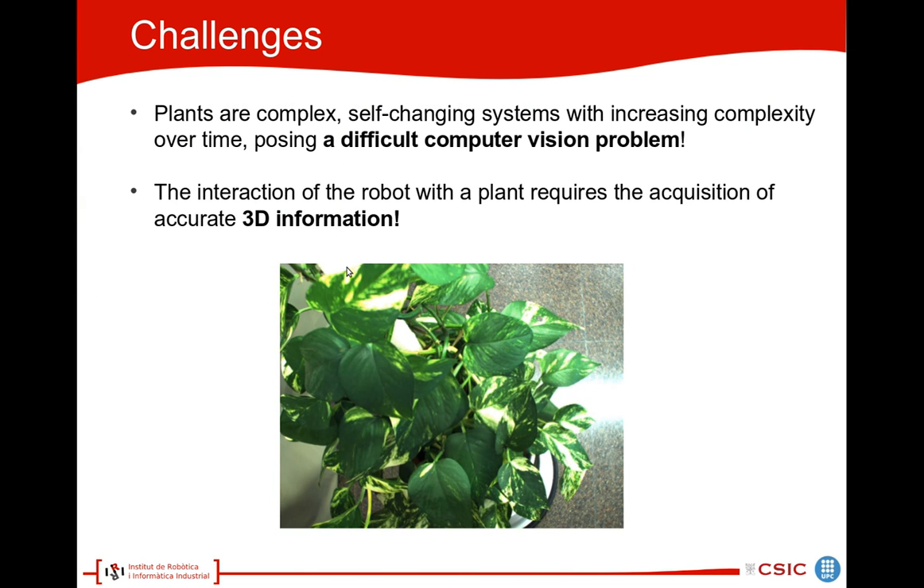What are the challenges? First of all, plants are very complex, self-changing systems which exhibit increasing complexity over time, which poses a very difficult computer vision problem. As we can see in this image, it is even for a human sometimes difficult to separate individual leaves. Furthermore, for having a robot interact with the plant, we need accurate 3D information on the plant. This is another challenge.